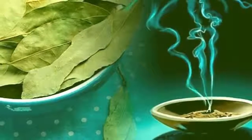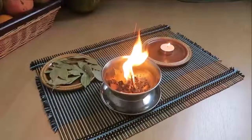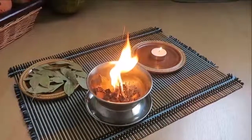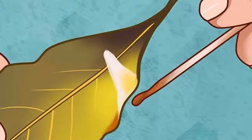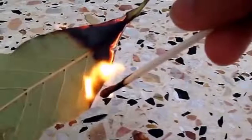Benefit 5: Heart health. Bay leaves contain caffeic acid, an organic compound which can strengthen the walls of heart capillaries and remove bad cholesterol from the cardiovascular system. Simply add bay leaves in your cooking — for example, you can use bay leaves to wrap a salmon.